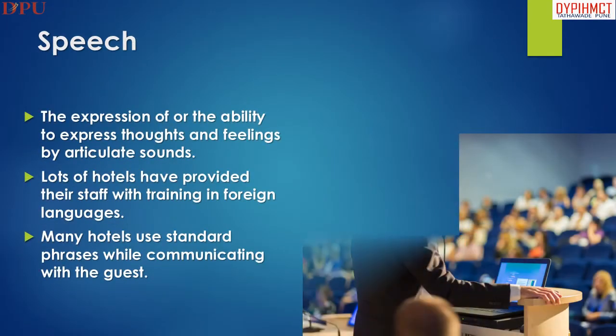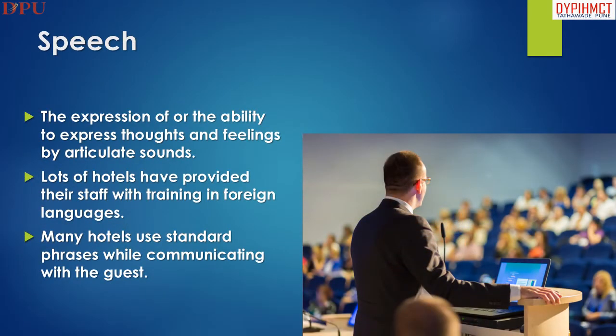Speech is the expression or the ability to express thoughts and feelings by articulate sound. Many hotels use standard phrases while communicating with the guest.